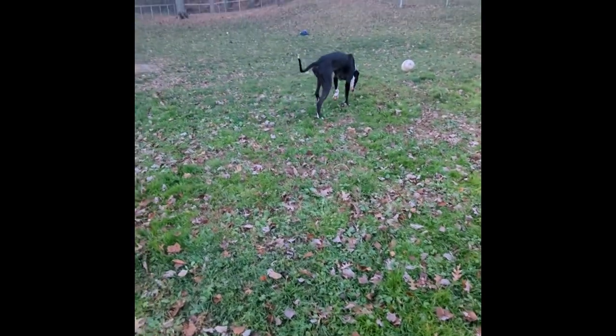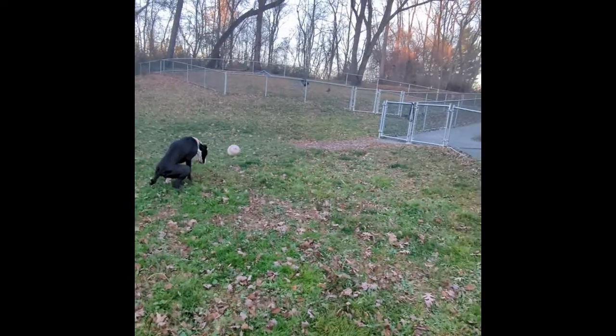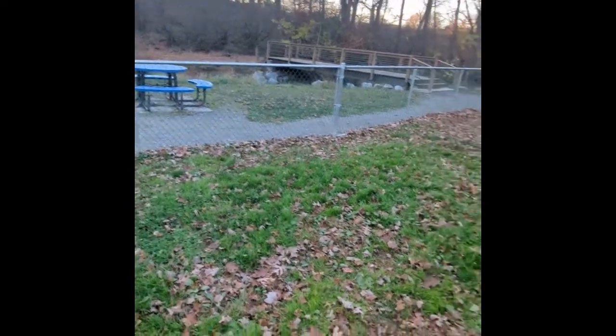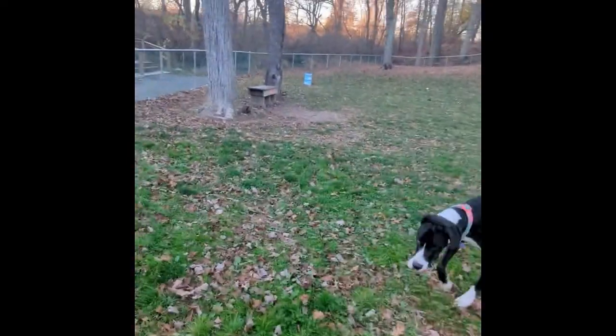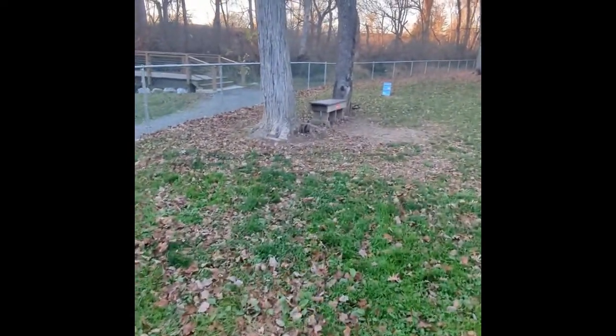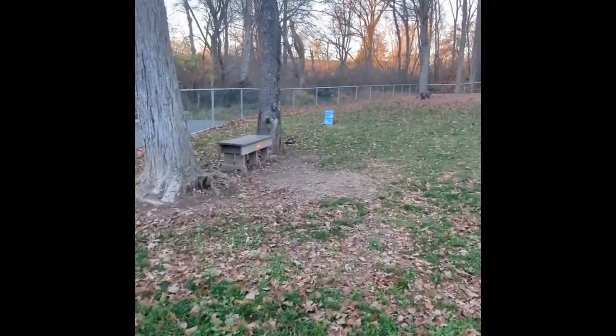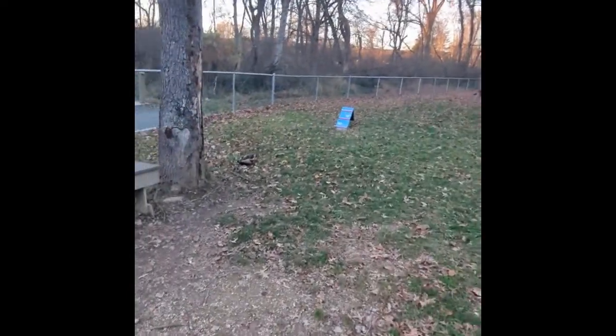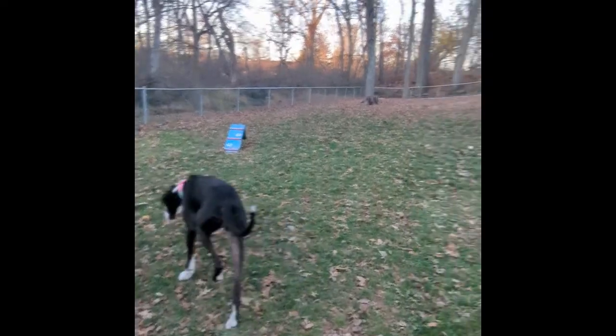So we'll do a little review of the dog park here — Stark's Dog Park in Shmokin' Dam, Pennsylvania. It's got some benches, which are always nice. The gates are fine. This side of the dog park is for large breeds.